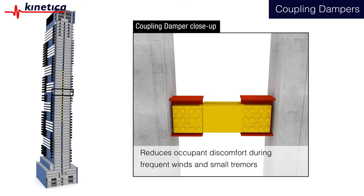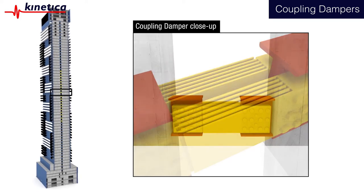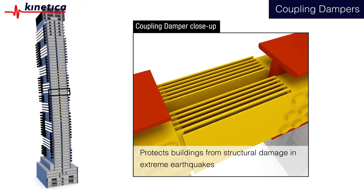This reduces occupant discomfort during frequent winds or small tremors, and protects buildings from structural damage in extreme earthquakes.